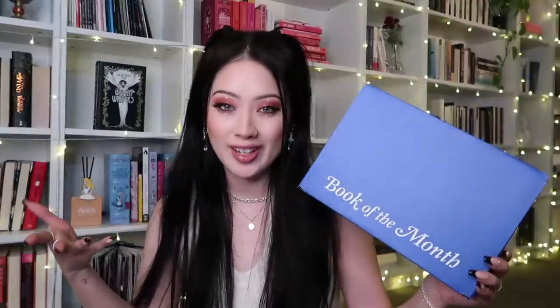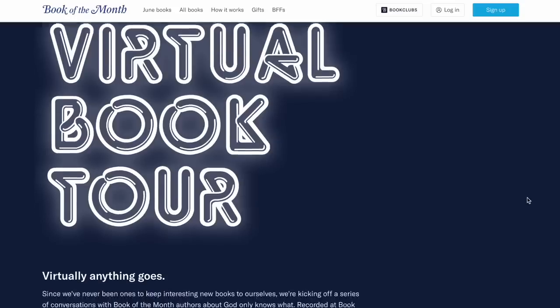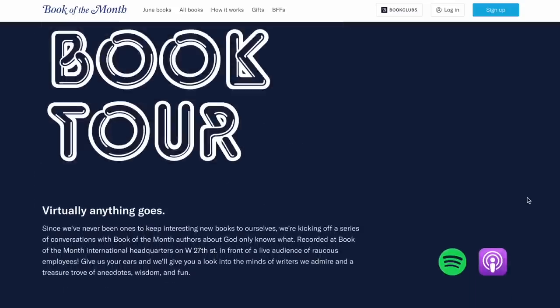Every month there are five to seven selections, and I love that Book of the Month is completely risk-free — if you're not vibing any of the selections you can skip any month at any time and you won't be charged. They've also launched a new podcast called Virtual Book Tour. The selections for this month — there are six: The Wedding Dress Sewing Circle, Woman of Light, The Lifestyle which is contemporary romance, The Lies I Tell which is a thriller, The Stardust Thief which is the first book in a new fantasy trilogy, and Things We Do in the Dark which is a mystery thriller.